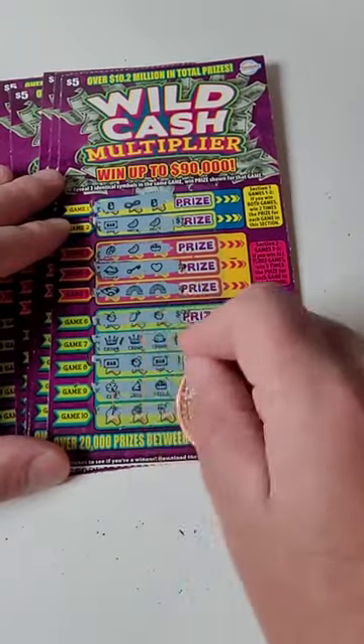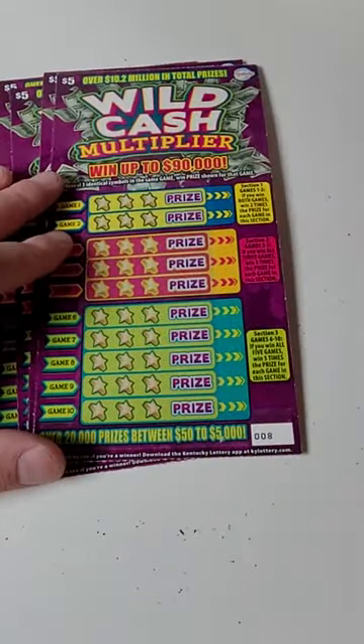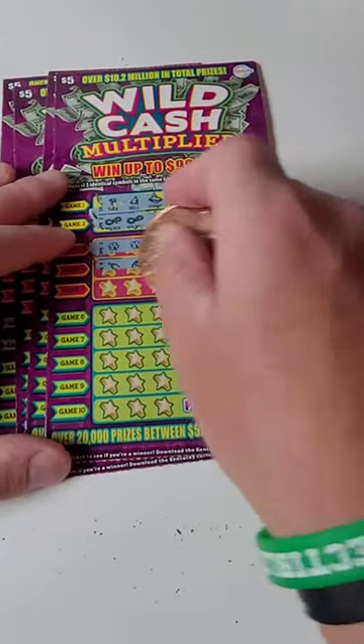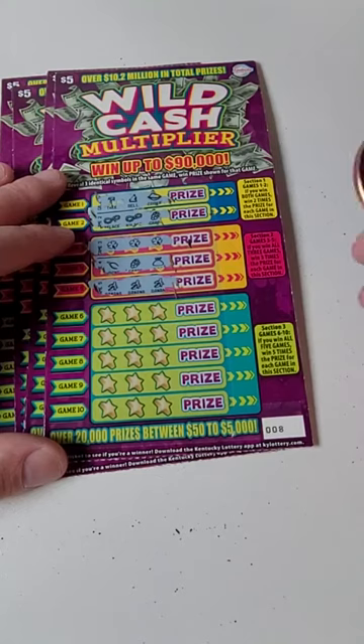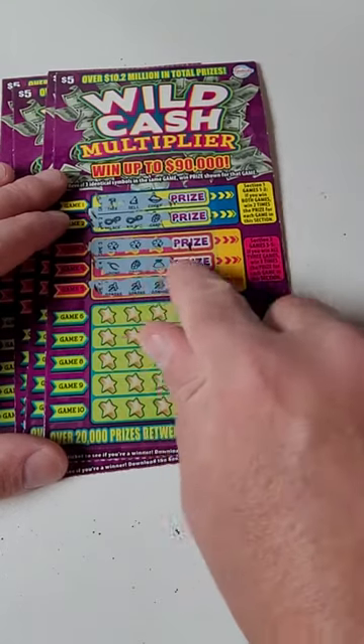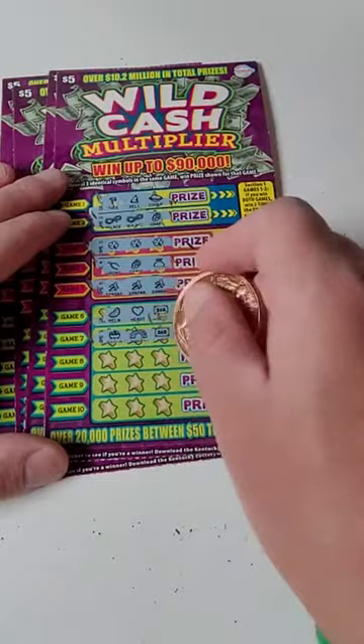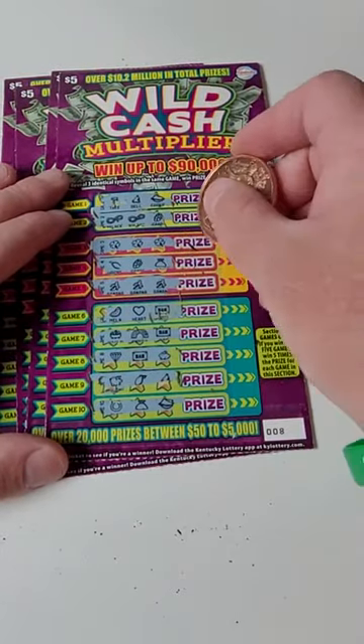That one there is a loser. We won a big winner — went up to $90,000. We got three clovers and three bananas. If we would have matched game four all three, we would have won three times the prize. We did spend $25 total.